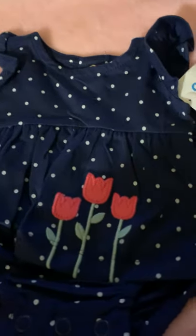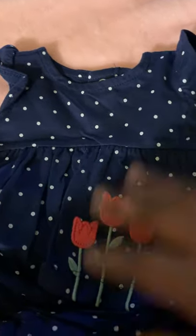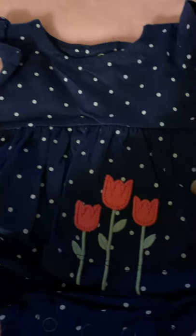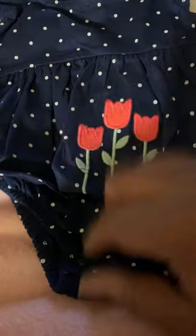I got for the girls this cute little dark blue polka dot onesie. And as you can see, it's Carter's babies, and it has the embroidered lilies on the front. These are white polka dots, and the little pants underneath are attached. I think this is so adorable. And I opened them this time so you can get a better look at them. And this is the back with the snap buttons.